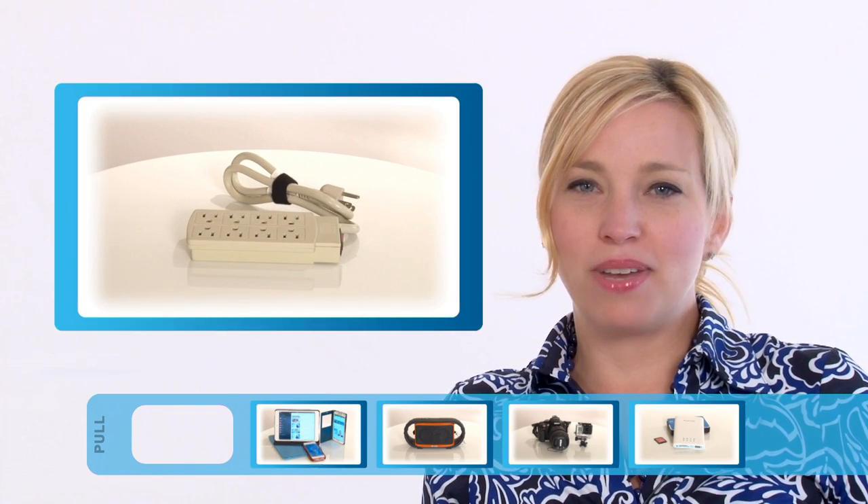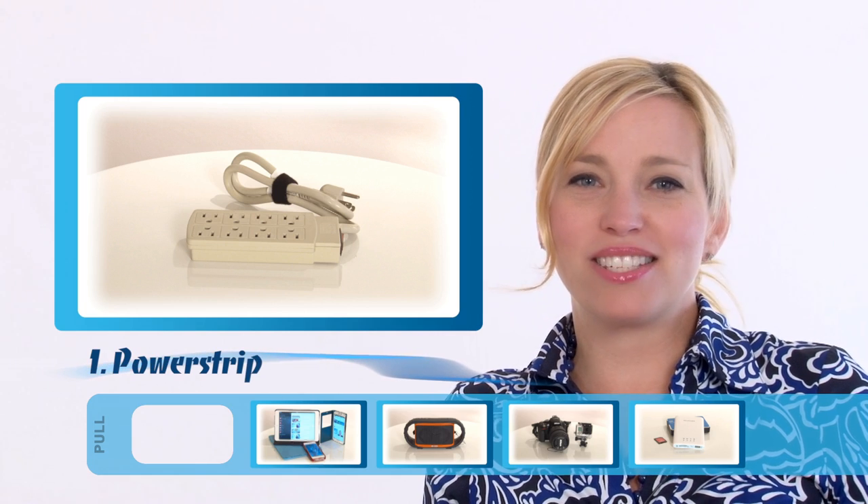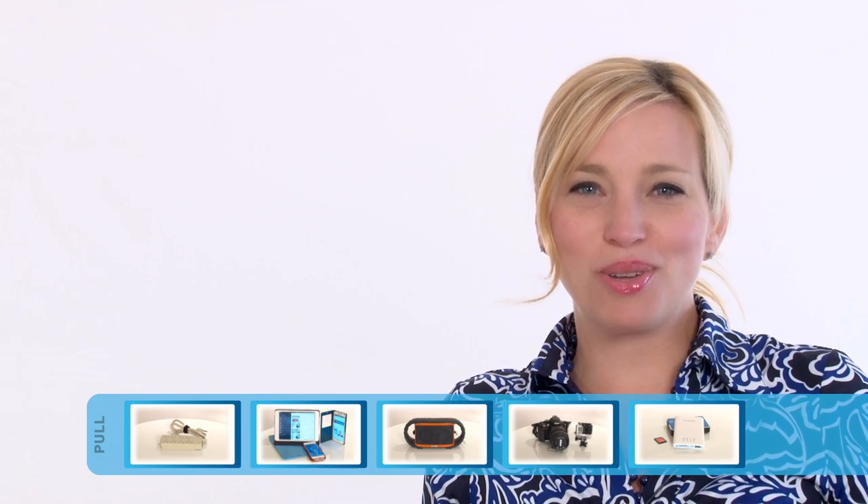A power strip. Okay, maybe not the most techy of tech gadgets, but without it, charging from that single outlet will get old fast. Take heed, this may be the most crucial item that you can pack.